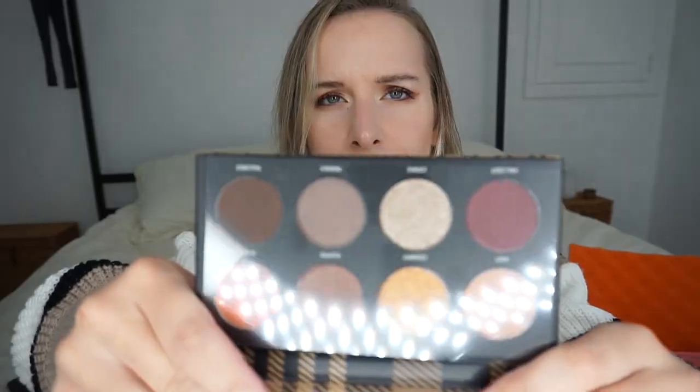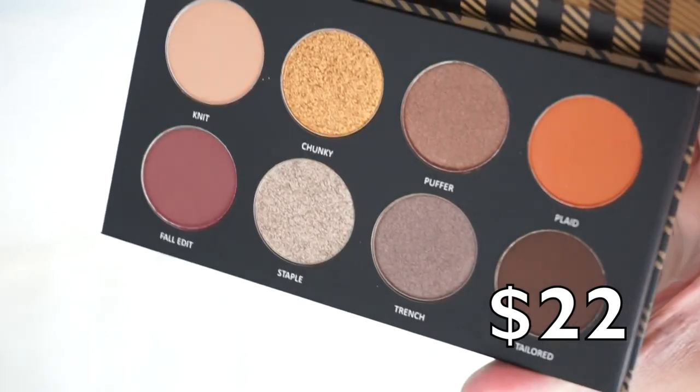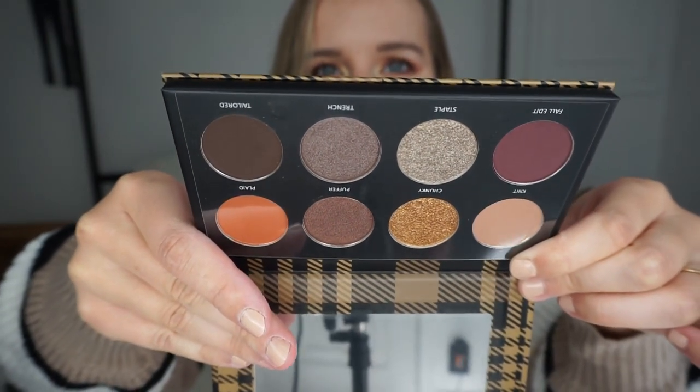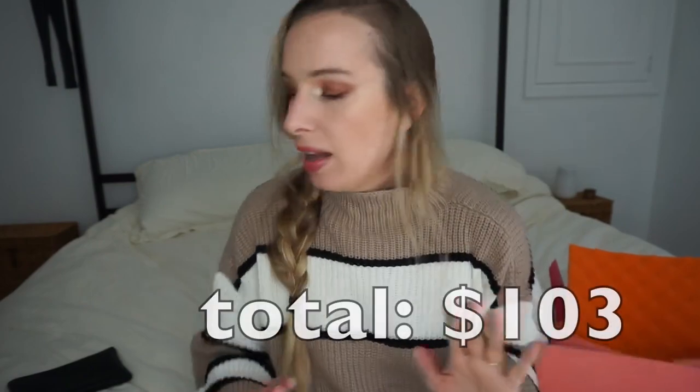Last item — and if you love eyeshadow palettes, sign up for the Glam Bag Plus because you will not be disappointed. This is the Fall Edit palette — it looks so luxurious. It has two glitters, two shimmery satins, and four mattes. That purple looks really intriguing to me. They're beautiful. Do I need another palette? Probably not. Do I want it? Absolutely yes.